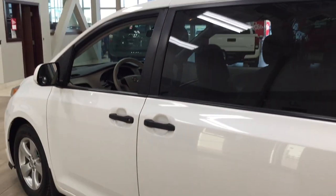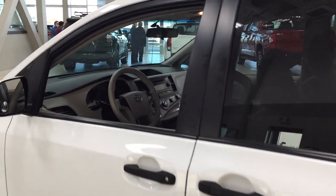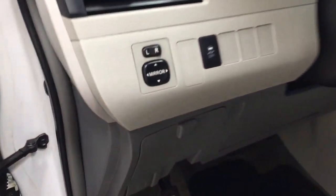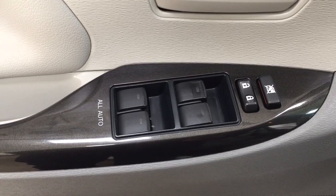The color we're going to be taking a look at today is white. Now taking a closer look at the front dash as well as the front seats, you have your gray interior. You also have your mirror controls, traction control on and off, and then on the inside of the driver's side door you have your window locks, power locks, and window controls.